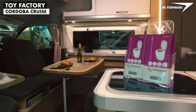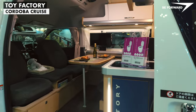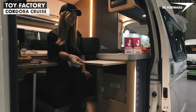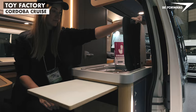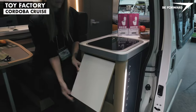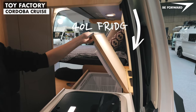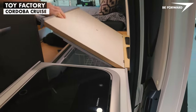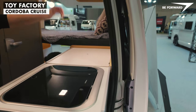The driver and passenger areas are integrated into the living area. The kitchenette has a sink and fridge, but access to the fridge is a little awkward and challenging. You can equip the Cordoba further by adding a microwave oven.